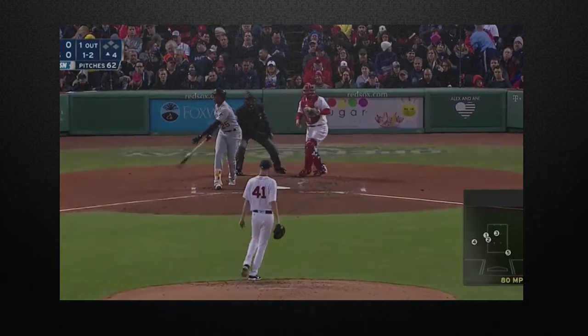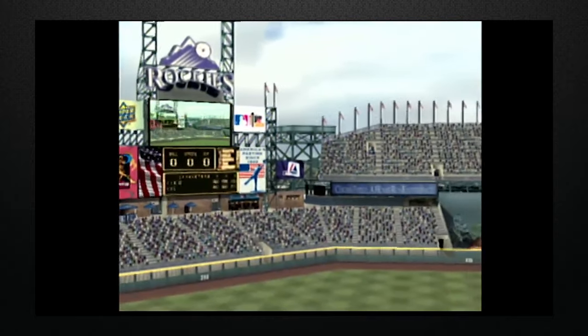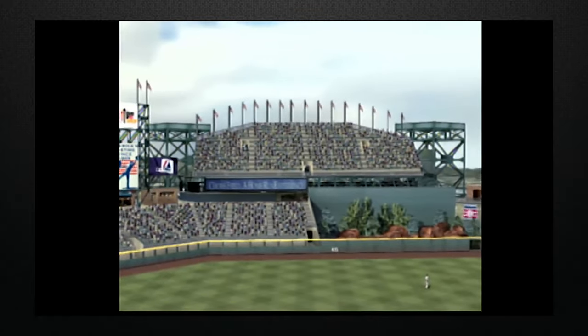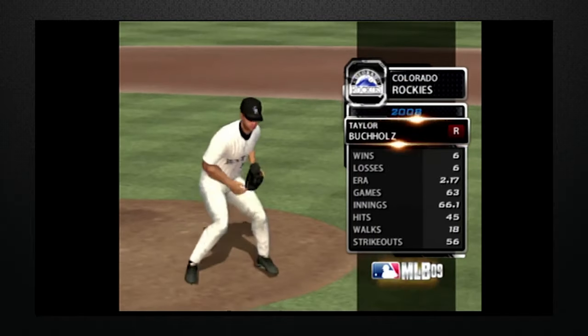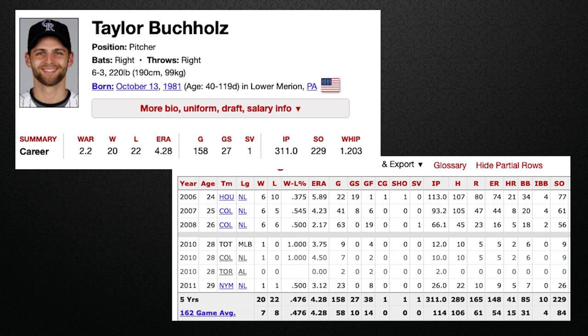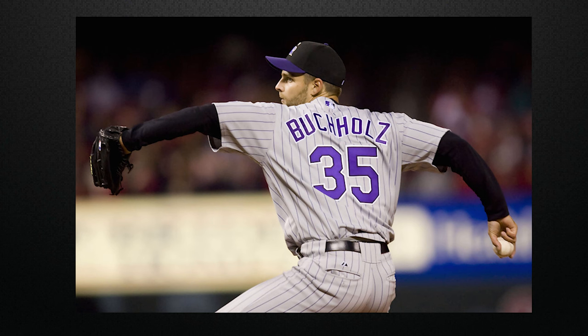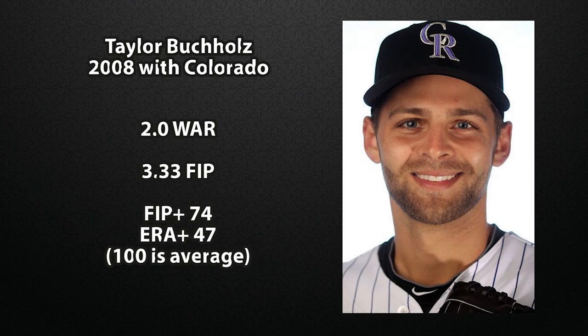But there was one pitcher back in the day whose delivery and tunneling was so terribly broken, we should be thankful he never saw the light of day in online competitive play. His name was Taylor Buchholz. Your first reaction to that name is either 'who?' or 'is he related to Clay Buchholz?' — and yes, he is a distant relative for those curious. Taylor Buchholz only pitched five years in the big leagues, amassing 311 innings pitched in his career. His best year was his 2008 campaign with the Colorado Rockies, where he went 6-6 with a 2.17 ERA and 56 strikeouts in 66 and a third innings pitched. For the advanced stat connoisseurs, he had a WAR of 2.0 and a FIP of 3.33.